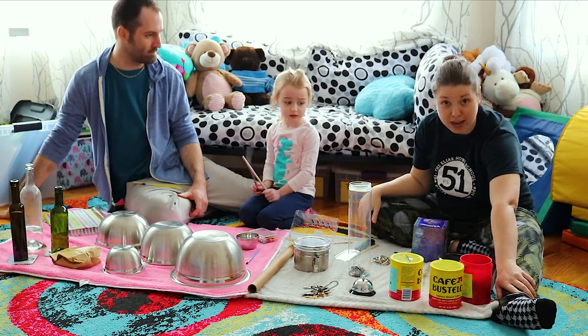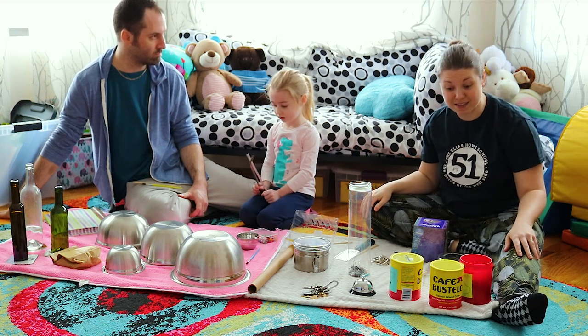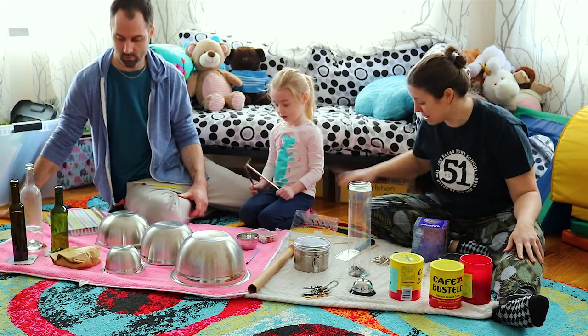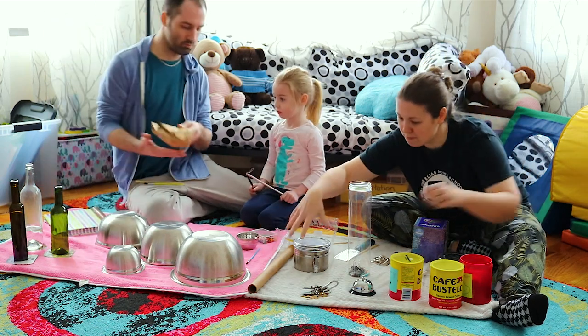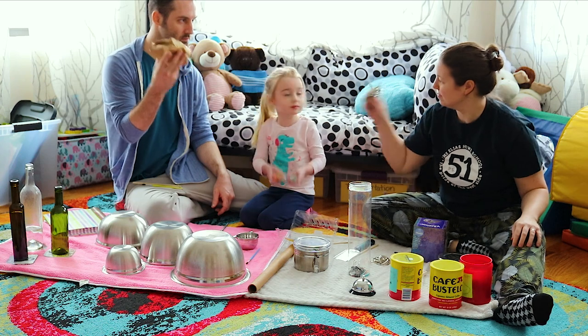We want you to get your shaker and play along with us. Are you ready? Everybody grab something that shakes. Alright, here we go.